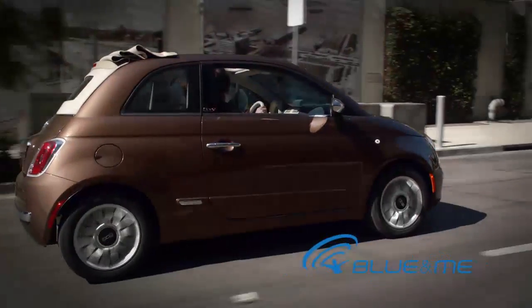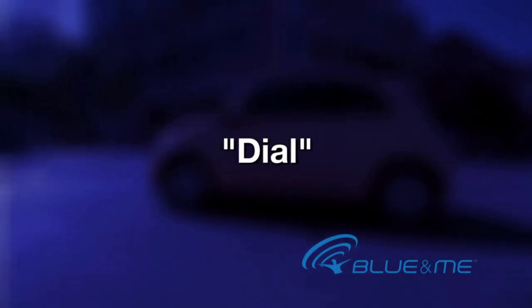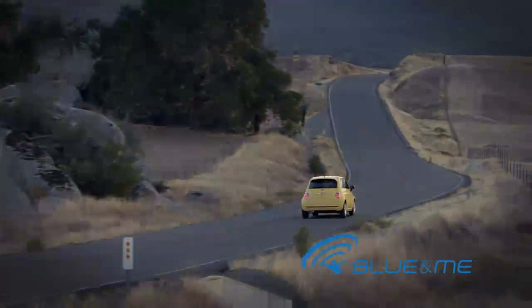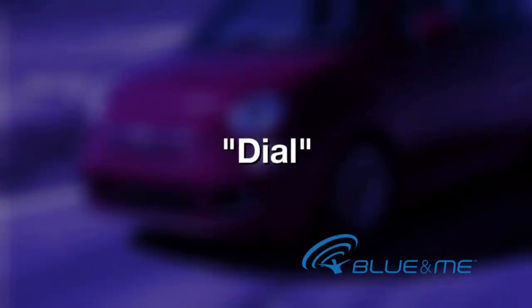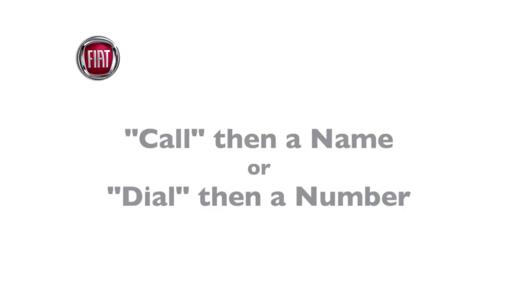To call a new number that is not in your phone book, say 'dial.' The system will reply 'please say the number.' Proceed by saying the single digits of the number one at a time. The system will display and repeat the complete phone number, and if it's correct, just say 'dial' to start the call. Remember: it's 'call' and then a name, or 'dial' and then a number.